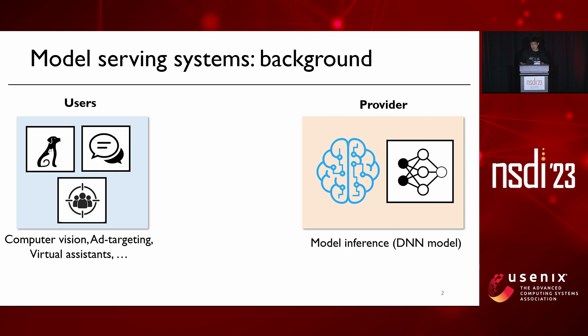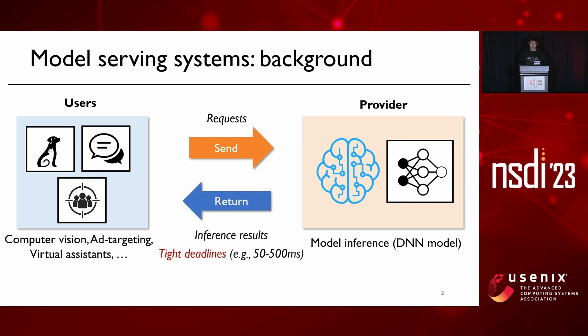Nowadays a lot of interactive applications, including computer vision, ad targeting, and virtual systems, rely on efficient model serving. For these applications, a user first has to submit a serving request, and the provider will serve the request by performing model inference with a specific DL model. The result has to be returned to the user within tight service deadlines ranging from tens to hundreds of milliseconds.